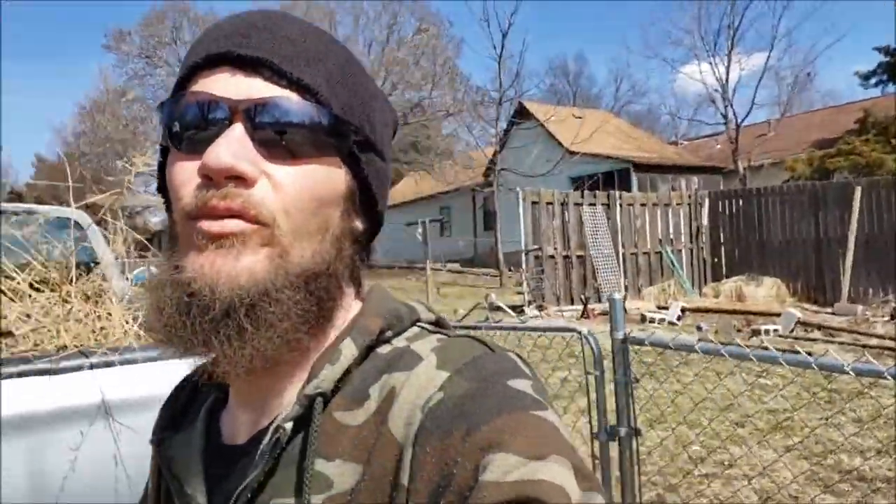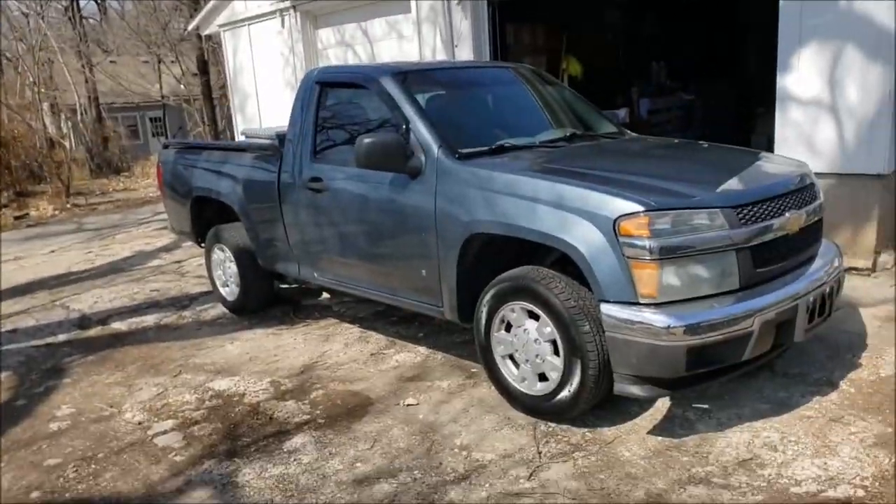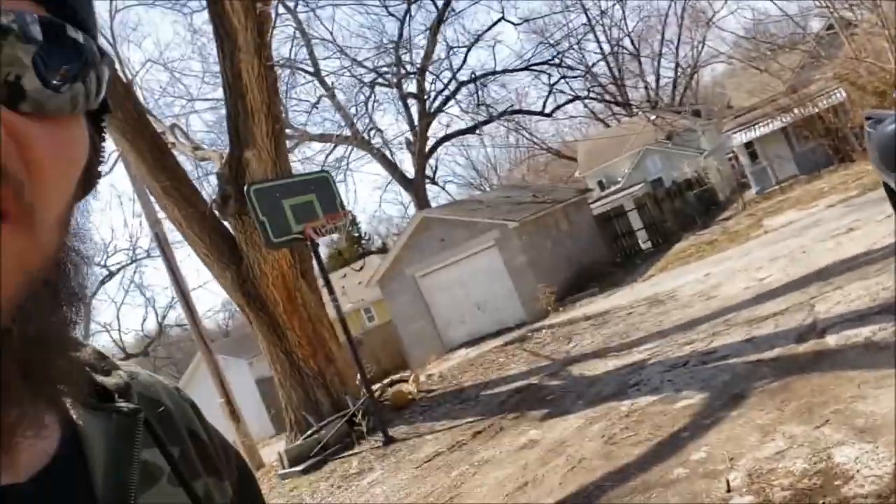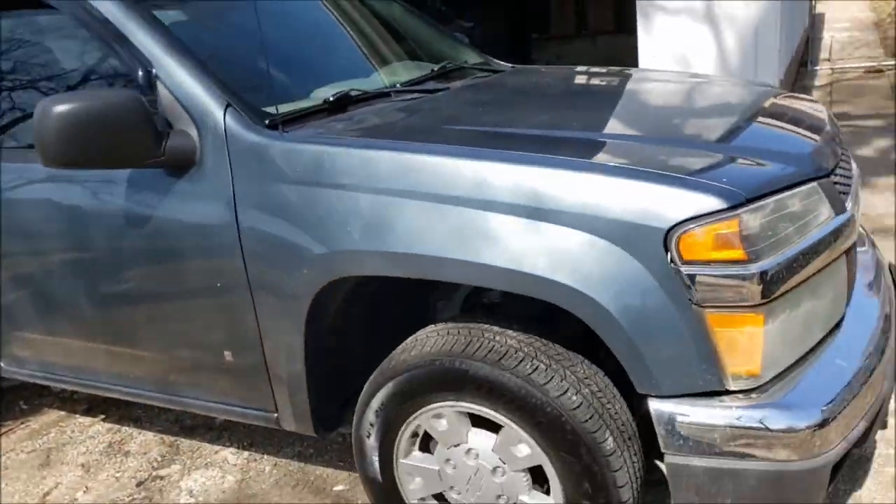It's finally almost spring — warm weather is coming. I'm finally gonna come out of hibernation, which is what it feels like I've been in for the last few months getting over a cold. Hey, how's it going everybody? I wanted to show you a new member of my family — here is my 2006 Chevy Colorado.